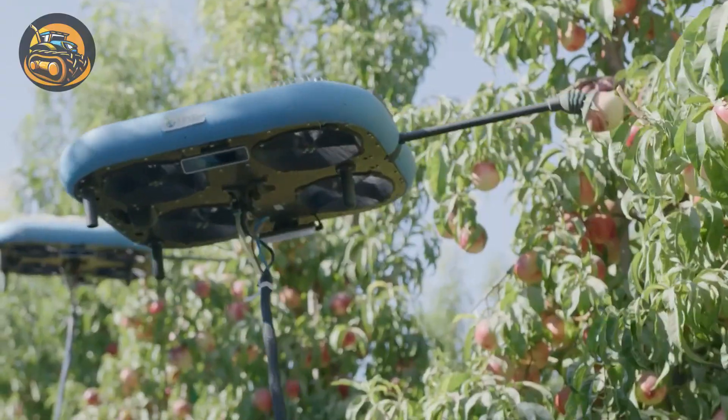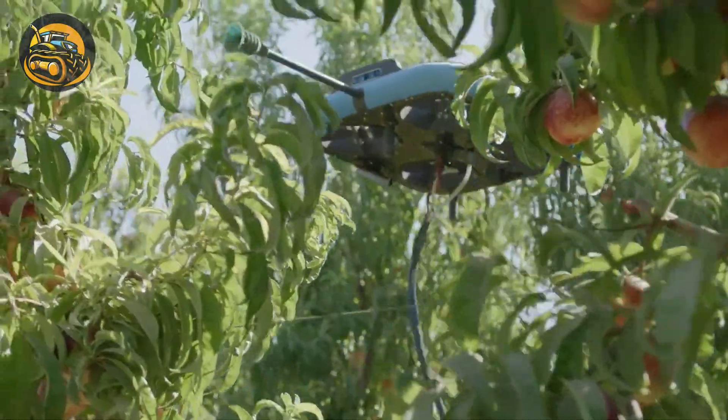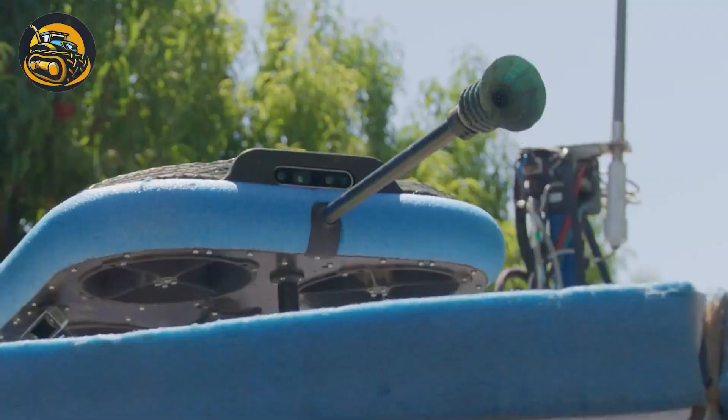Tevel's fruit-picking flying autonomous robots will guarantee to revolutionize the fruit harvesting landscape in the future. They are agile, can operate 24-7, and are cost-efficient.